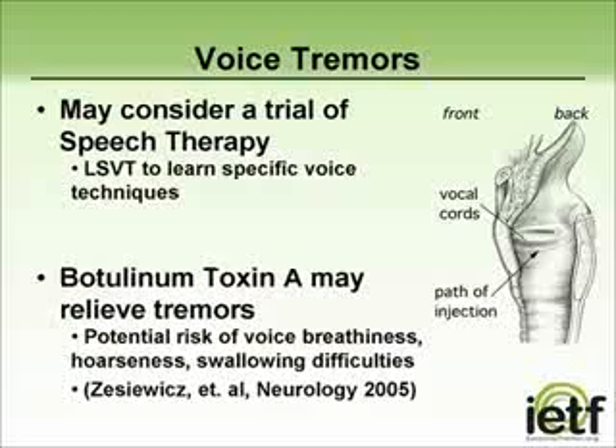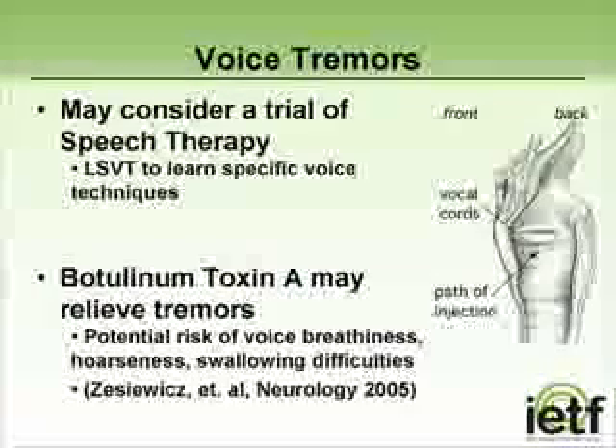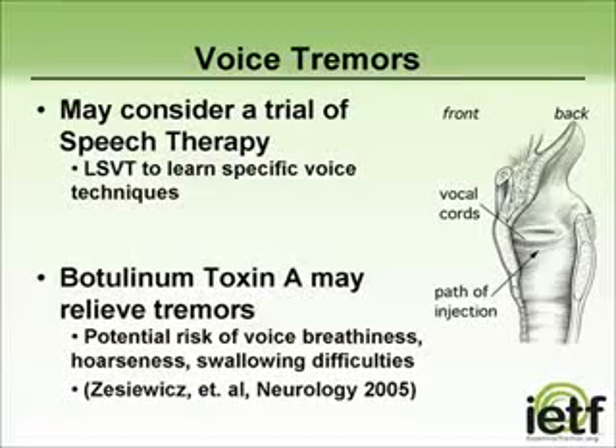Lee Silverman Voice Therapy is one program that has been successful. In some cases, botulinum toxin A injections have been used to alleviate voice tremors. Although this procedure is felt to be safe, side effects might cause some breathiness of voice, hoarseness, or swallowing difficulties, all of which are transient and will eventually go away.